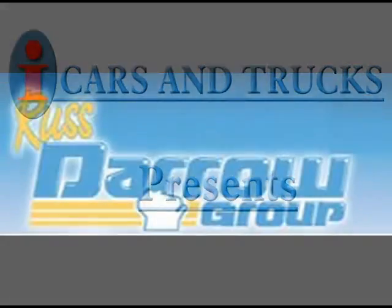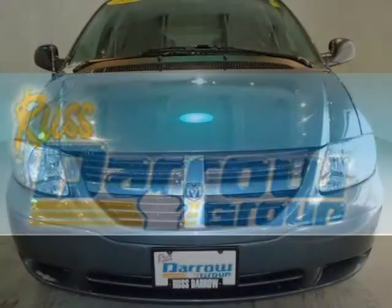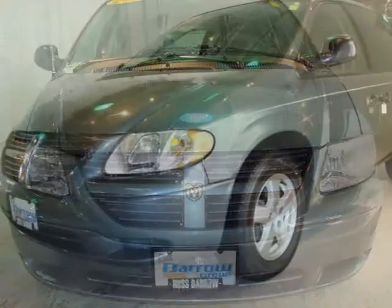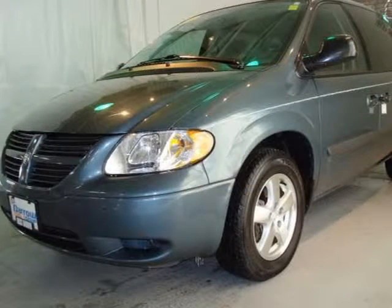This 2005 Dodge Caravan minivan passenger is located in West Bend and has 76,578 miles on it. This minivan passenger has a beautiful magnesium pearl exterior paint color, which is complemented by a matching interior color.